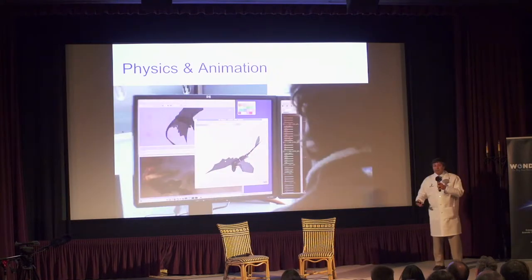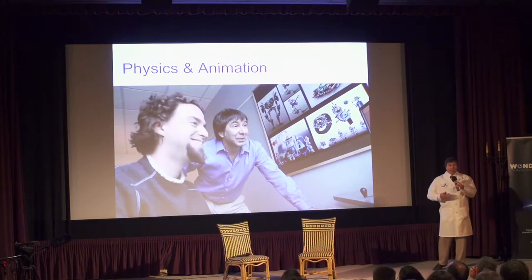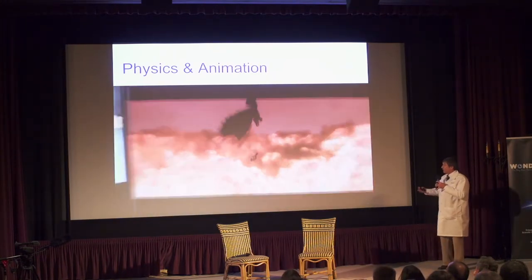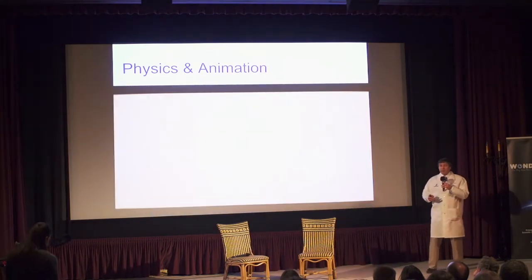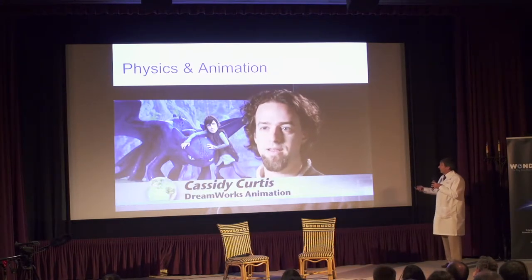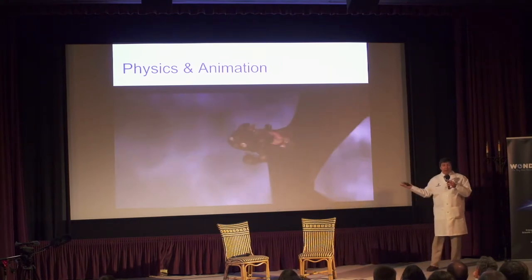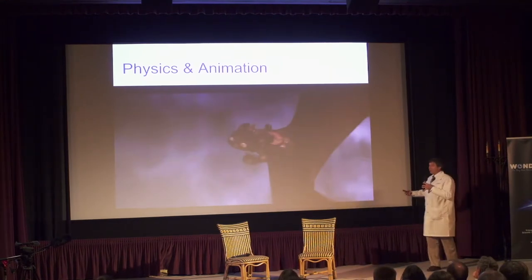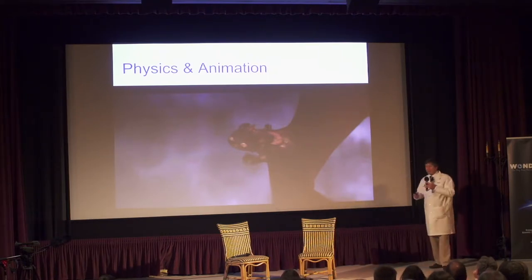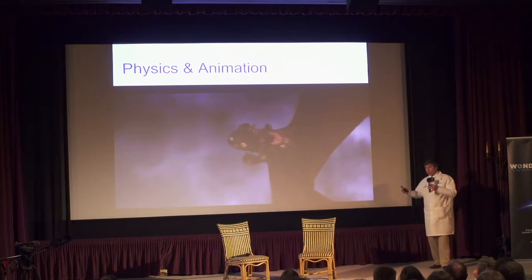I'm mentioning that anatomy is something that doctors study, but also artists. And physics is now something which is useful for animators in creating films. This is Cassidy Curtis. He was the animator for Toothless on How to Train Your Dragon, and he was mentioning how he was using physics to make Toothless' motion very believable.